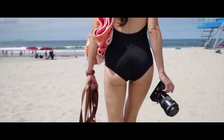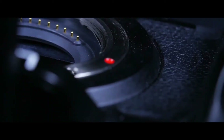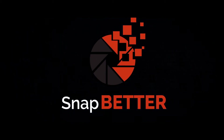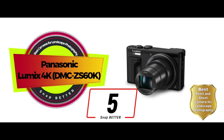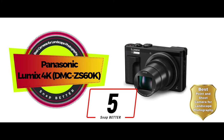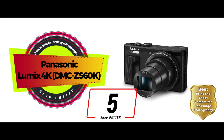Without further ado, let's get started. First, we have the best point-and-shoot camera for landscape photography, the Panasonic Lumix 4K DMC-ZS60K.